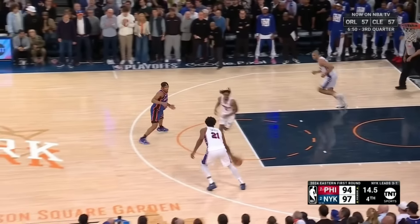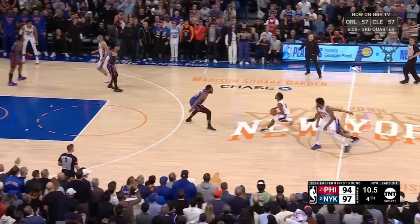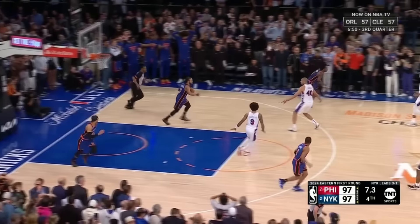1 for Hart. The Knicks up by 3. 10 seconds left in Game 5. Maxey fires! He's got it! Tie game! 8.1 to play!